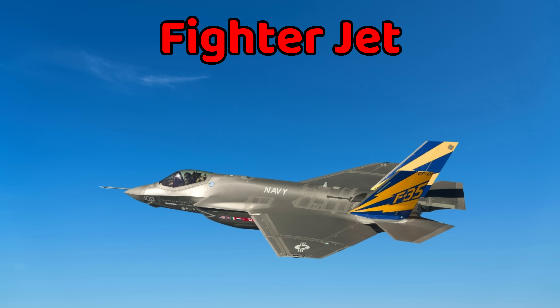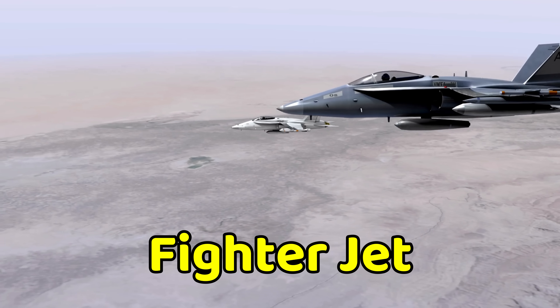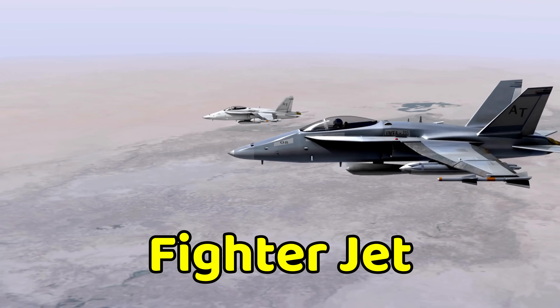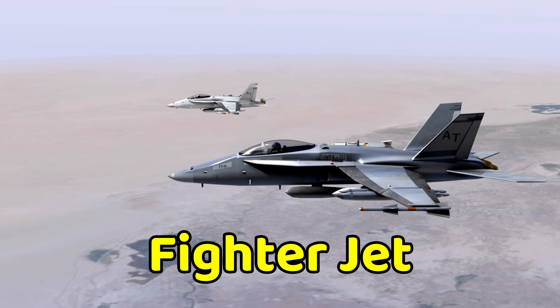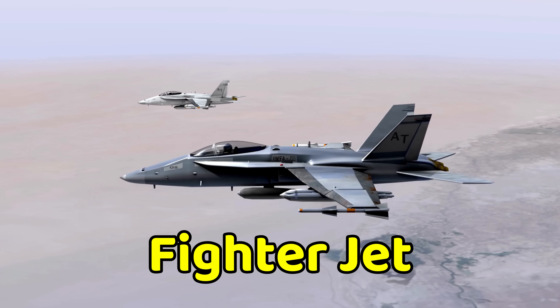This is a fighter jet. A fighter jet is a super fast airplane used by the military to protect the skies. It can fly at amazing speeds, sometimes faster than the speed of sound. Fighter jets are built with strong engines, sharp wings, and special technology to chase or defend against other aircraft.